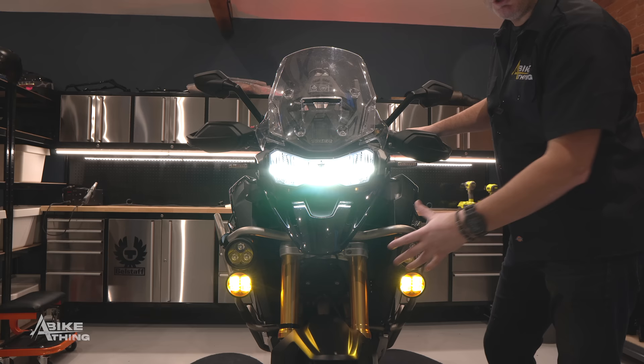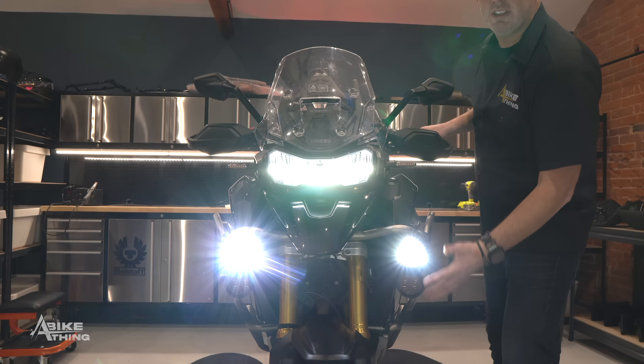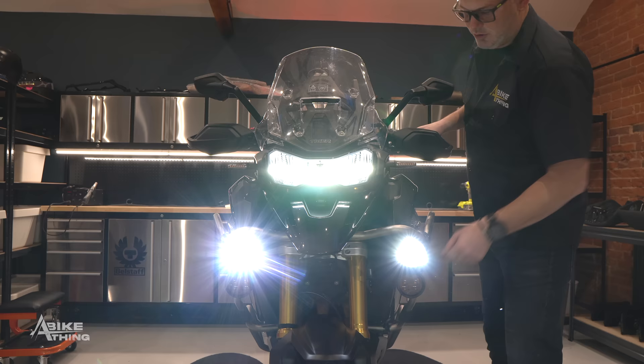Let's put the hazards on. As per the programming, I asked the white D3 spots to alternate with the indicators, giving us this alternating flash between the D3s and the factory turn signals. But I wanted the amber D3s to not alternate — so they match the actual indicators on the Triumph.